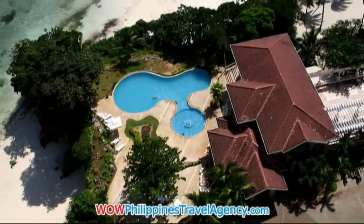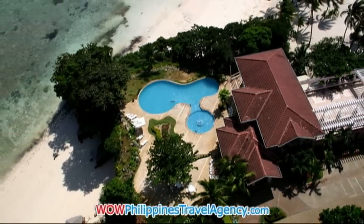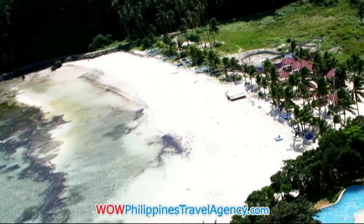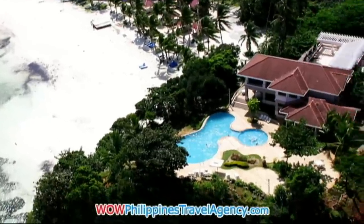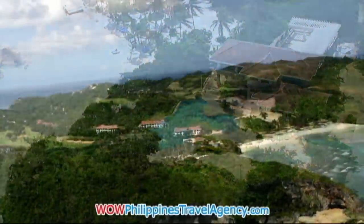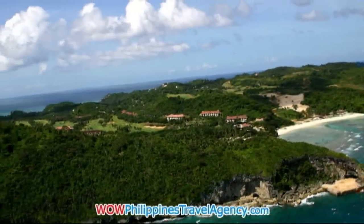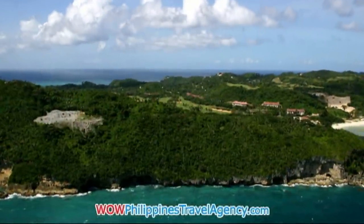These are photos that you don't regularly see of Boracay — they're really hard to find. Here's a great view of the golf course and both oceans that lie on the west and the east side of the island.